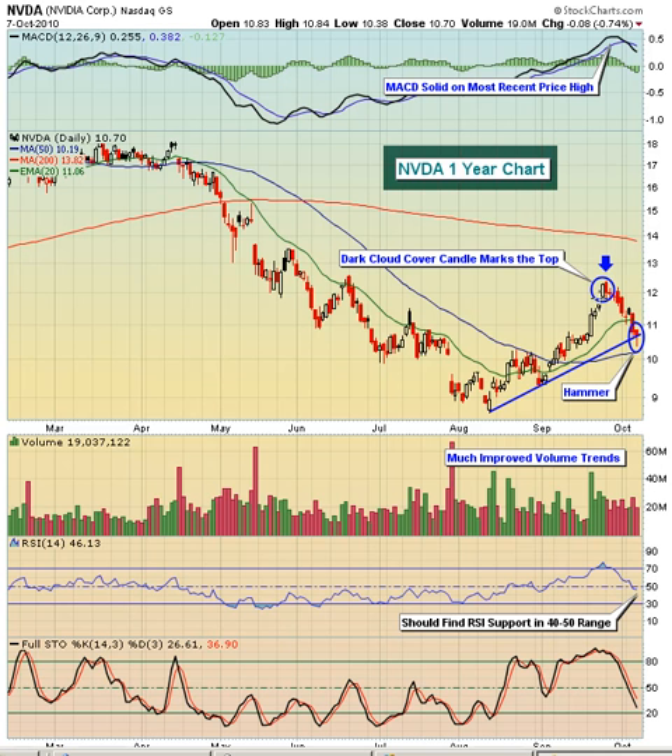That is a reversing candle off of an uptrend, so you would expect to at least see some short-term weakness. The MACD was solid but it was stretched. We had moved up as high as we'd been at any point basically during 2010. And at the same time, when we were making this price high toward the end of September, take a look at the RSI — it was approaching 80. Stochastics were up near 100. The stock really was in need of a pullback.